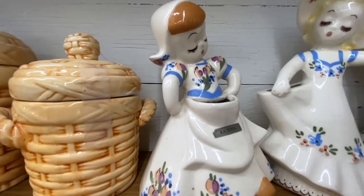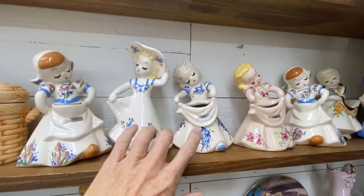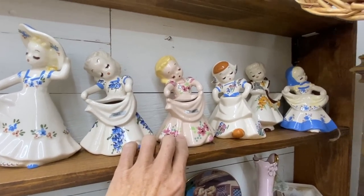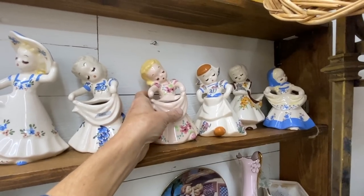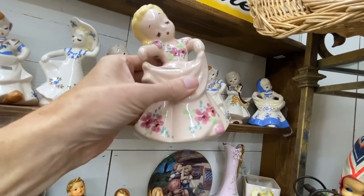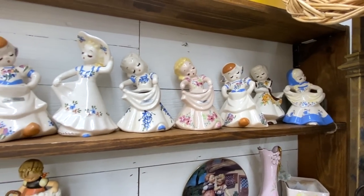They usually had their name on a paper label. So there's Katrina, and there's Maria in a different paint scheme. They're very cute. The price is about right on these. They were very popular when they came out in the late 40s and early 50s. This was one of the many small California pottery makers.